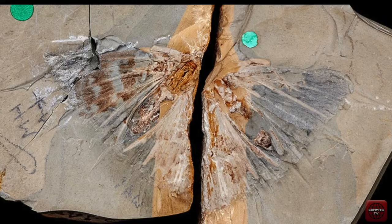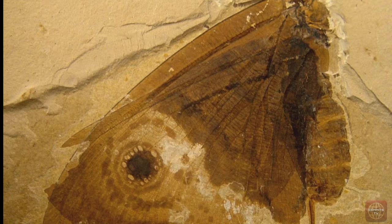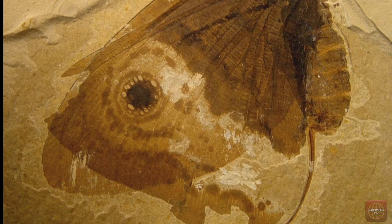Butterflies and moths are a part of the insect order Lepidoptera, which contains over 150,000 species. Moths are the evolutionary ancestors of butterflies, with a fossil record dating back at least 150 million years. About 100 million years ago, some moths became active during the day and also developed brighter colours.